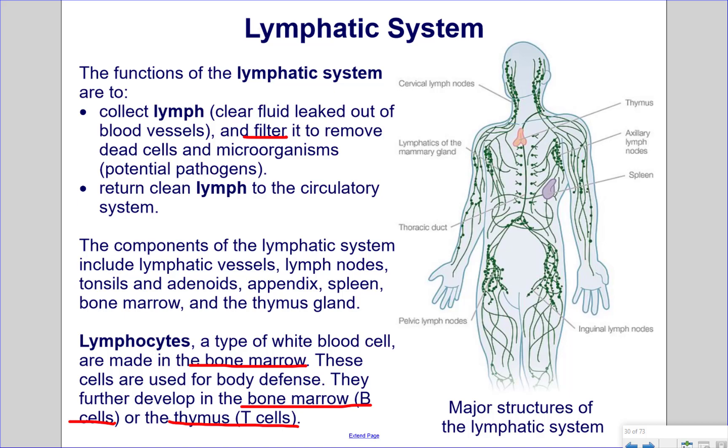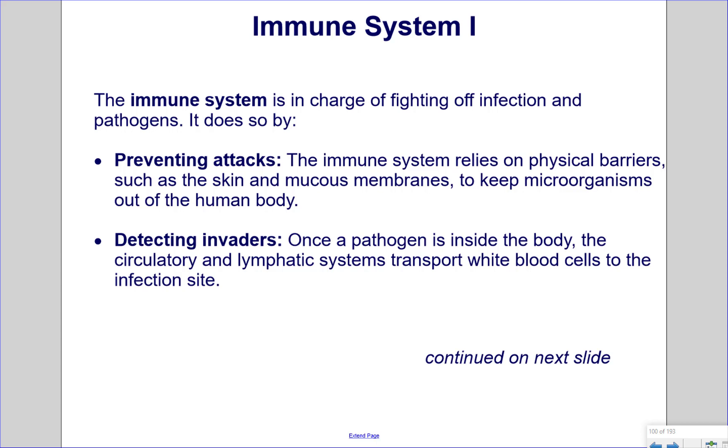Pictured here are the major structures of the lymphatic system. The immune system is in charge of fighting off infection and pathogens. It does so by preventing attacks. The immune system relies on physical barriers, such as the skin and mucous membranes, to keep microorganisms out of the human body. Once a pathogen is inside the body, the circulatory and lymphatic systems transport white blood cells to the infection site.